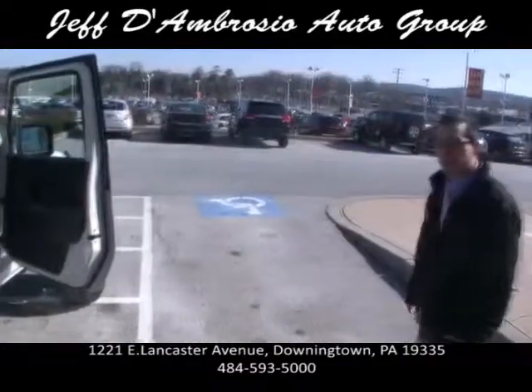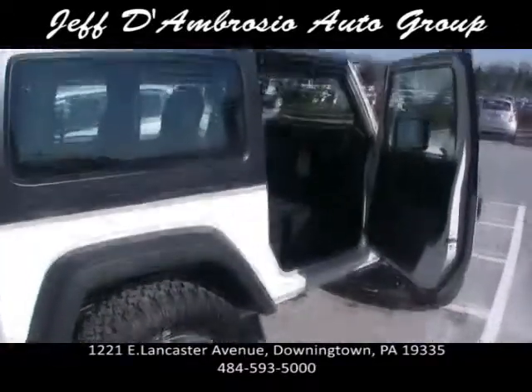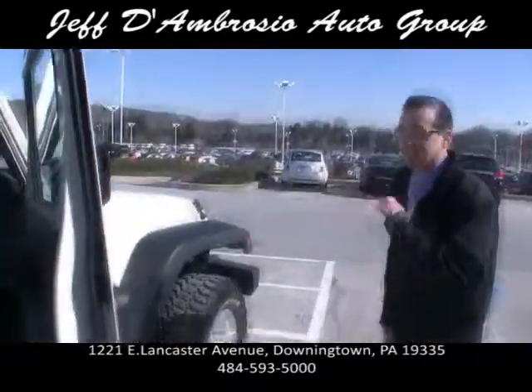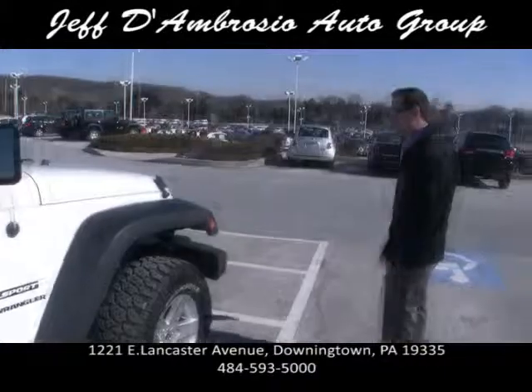This also has a 3.6 liter Pentastar engine, about 298 horsepower. They got rid of the straight sixes, but this gets the gas mileage of a four-cylinder.